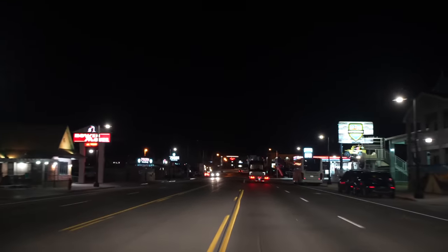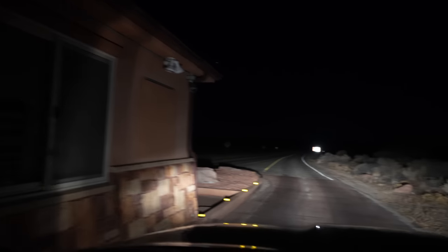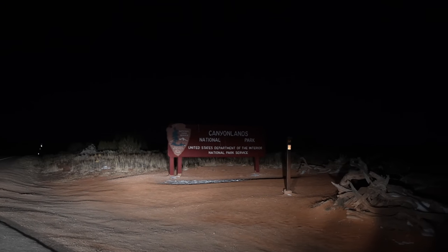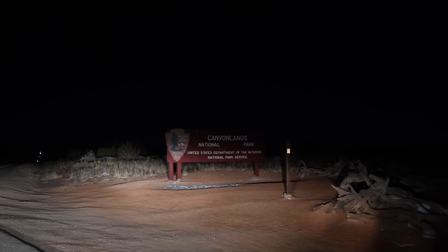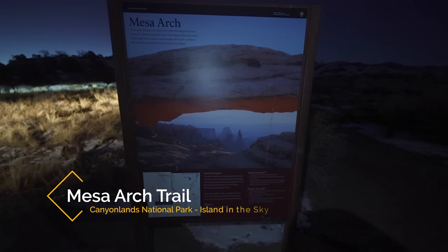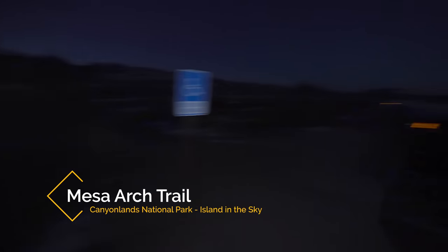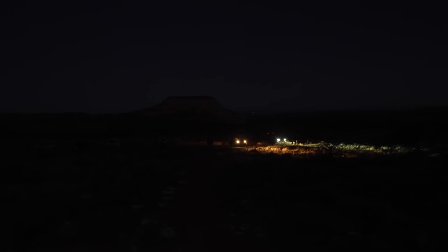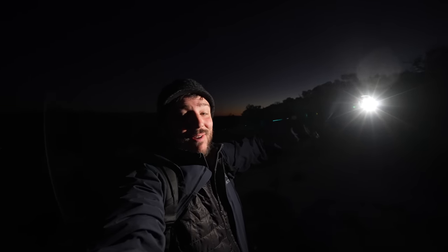We started our day in Canyonlands National Park by leaving Moab about an hour and a half before sunrise, entering the park at 5:30 in the morning with 28-degree weather. Starting the trail to Mesa Arch for sunrise, there are like six cars in the parking lot right now, there's snow on the ground — a nice chilly morning. This is definitely not for everybody, but it's one of the most iconic places in the southwest, so it's pretty cool to see it at sunrise.